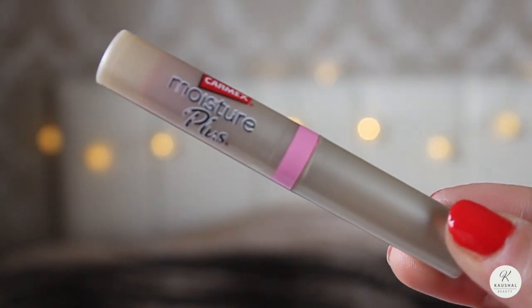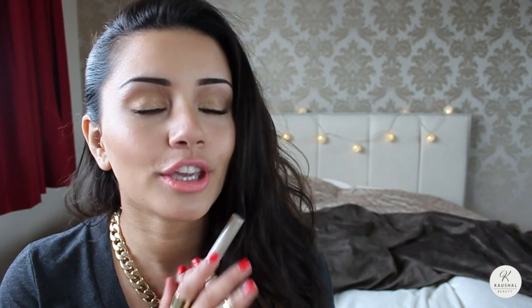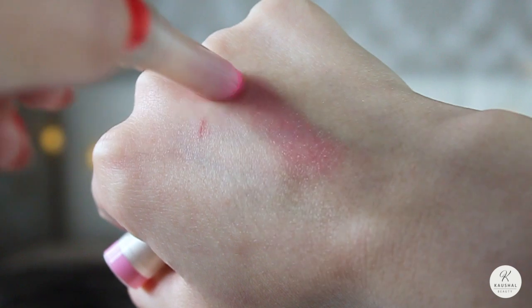My next favorite is the Carmex Moisture Plus. I used to rave about these years ago when they first launched and I'm a huge fan. The pink one is the one that was my favorite last month — it's a pink tinted moisturizer. This is actually a new one I found in my vanity. I went through a phase of not wearing it for literally months, but when I picked it up one morning and popped it on my lips I fell in love with it all over again.